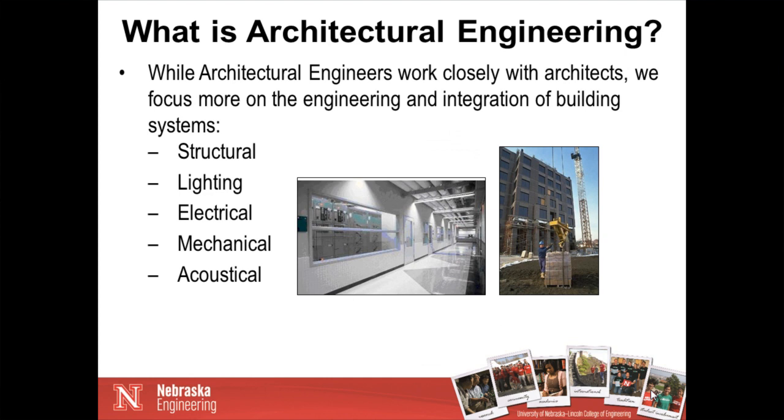How does the building sound so that people can actually hear a lecture, or maybe they have a private office? Acoustics is my particular specialty, so that's the one I'm most comfortable with, but certainly our students learn about all of these technical areas when they study architectural engineering.